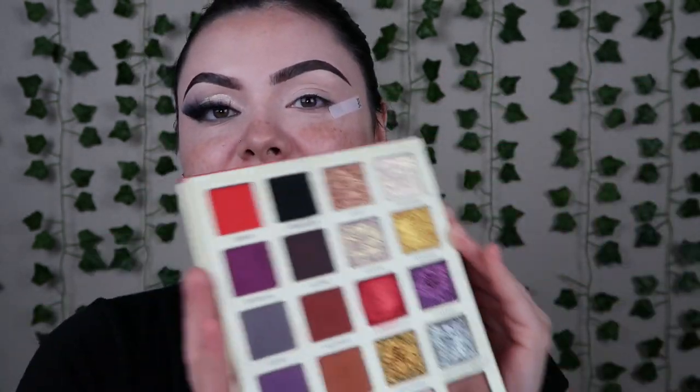My husband loves Aaliyah — that's who this palette cover is. Whenever I ask him which palette I should use, he always picks this one. Somebody wanted to see a black look, so I figured we would do this, and this palette is absolutely perfect for that.